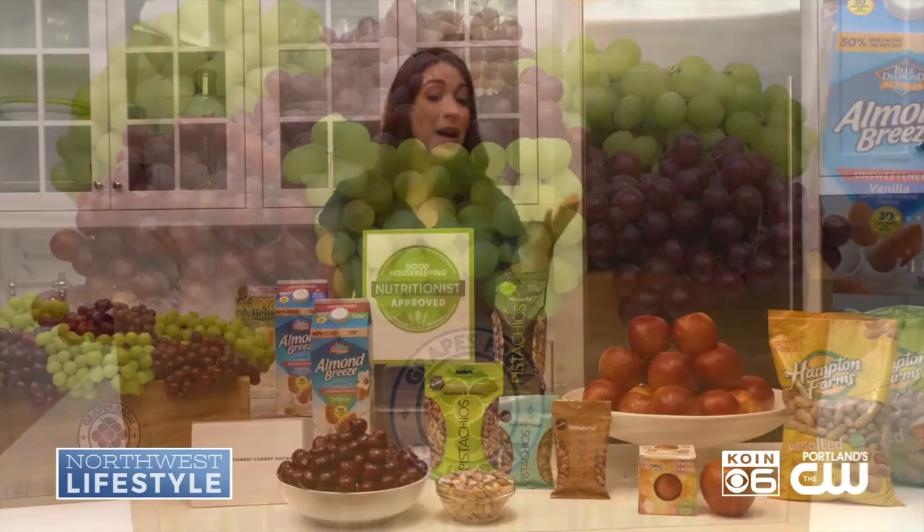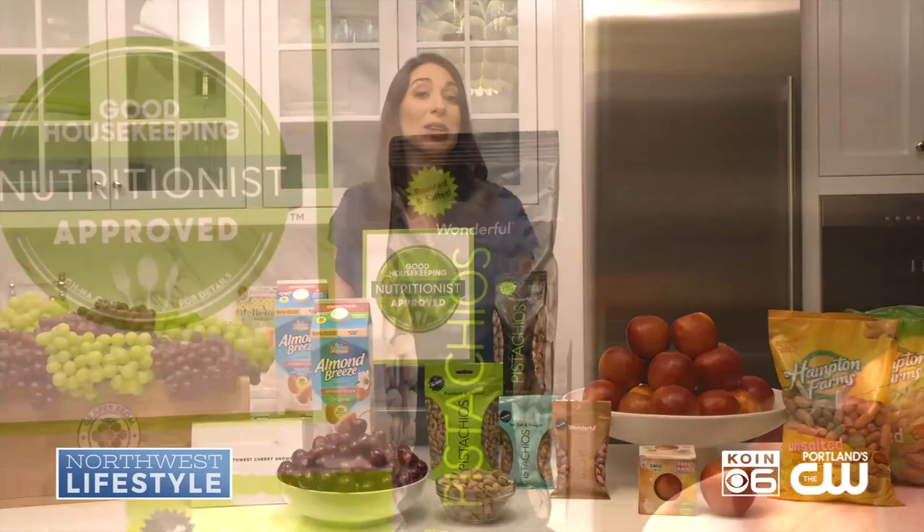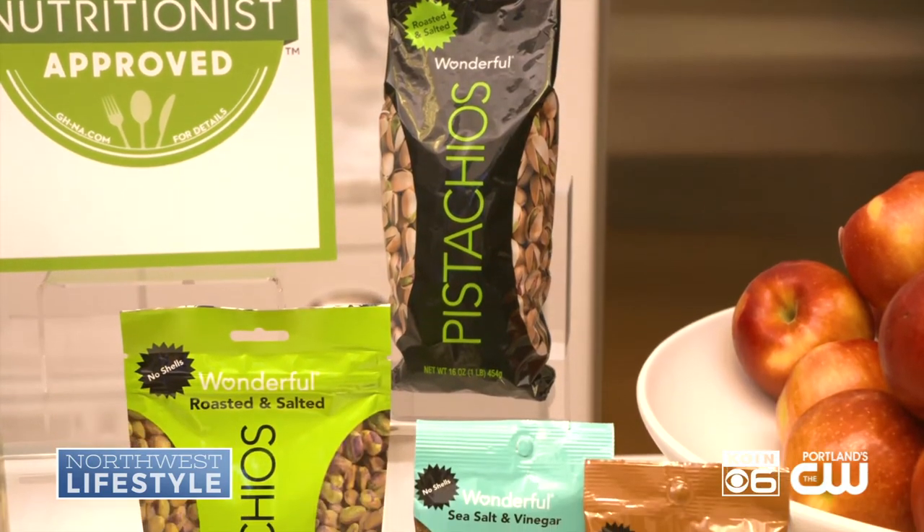You can pair grapes with another amazing snack — wonderful pistachios, a plant protein powerhouse that are a source of complete protein. They also give you a dose of fiber for your day.